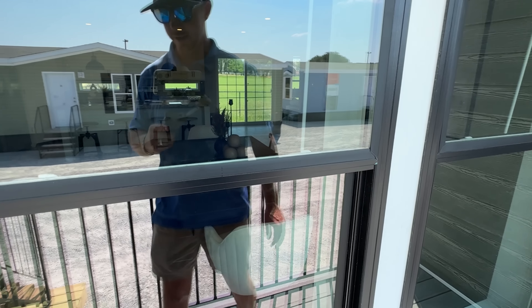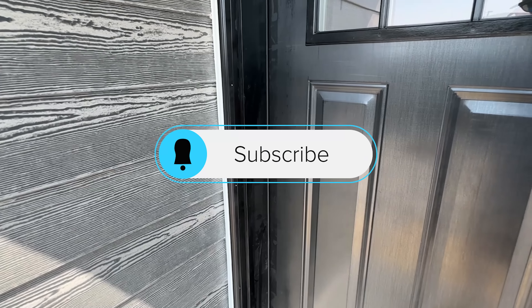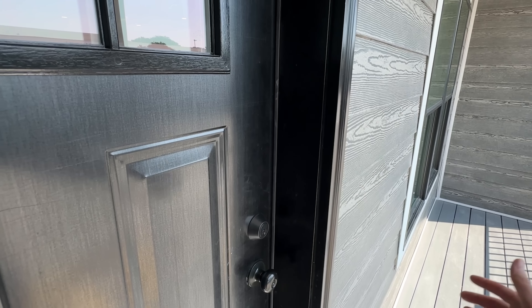Y'all be sure to drop a like if you would, and subscribe if you want to as well, so you'll be able to follow along with me. I go all over showing all types of different homes. Let's go!